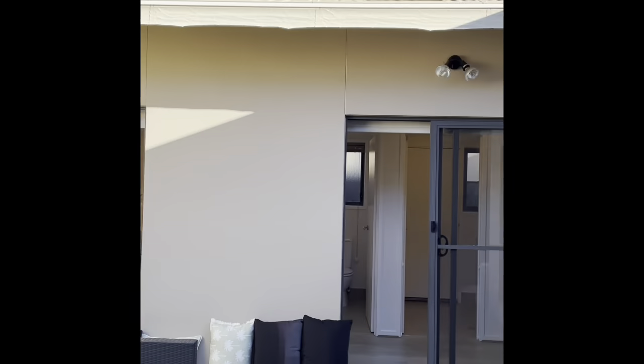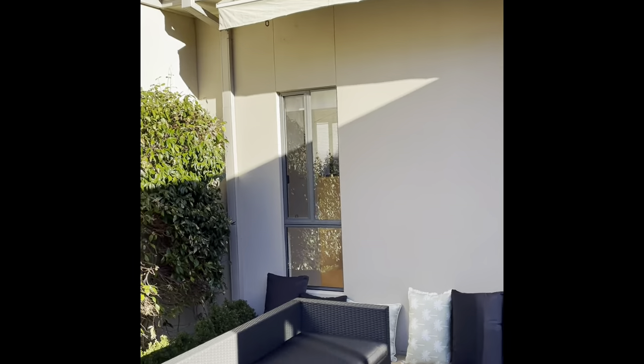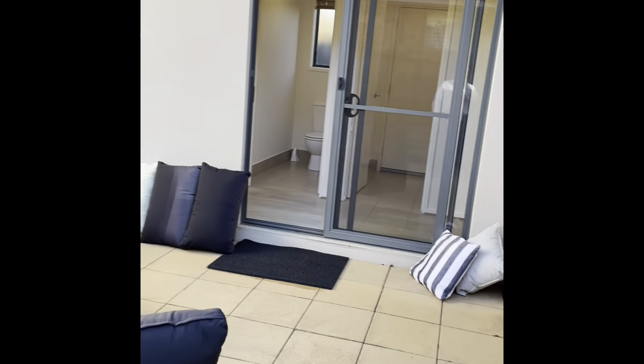You've also got a very functional, fully retractable awning. So if it is raining or it's a bit hot in summertime, you can pull the awning across.